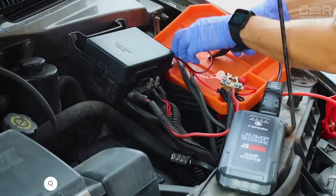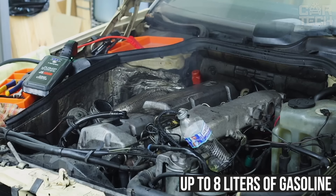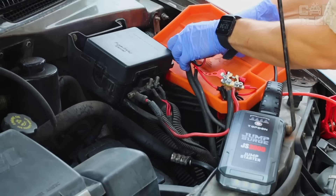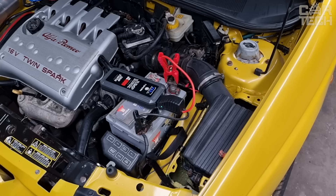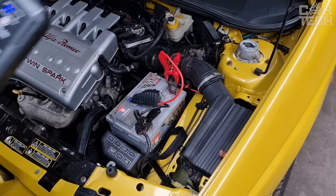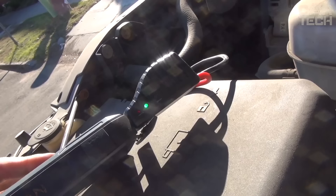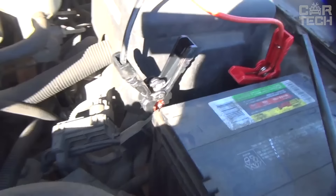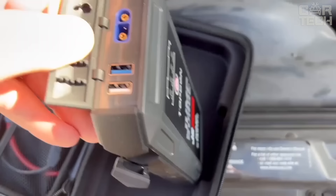This is a powerful jump starter that can provide up to 2,000 amperes of current to start the engine. It will start a motor with up to 8 liters of gasoline or 6 liters of diesel in 3 seconds. Suitable for 12-volt cars, it works reliably both in the cold and in the hot desert. Using this starter is very safe due to built-in protections against short circuits, polarity reversal, and more. There is a special stop-spark sensor — just connect the clamps, the green light comes on, and press the start button. The engine will start instantly even with a completely dead battery.